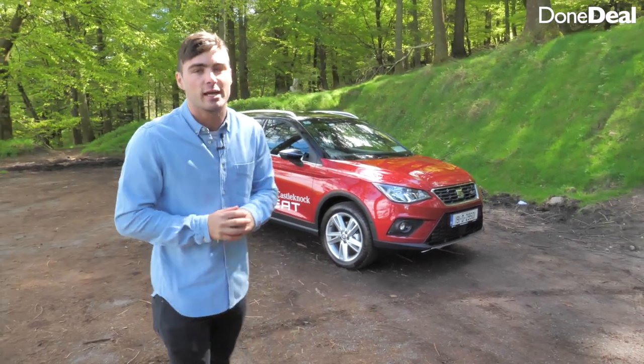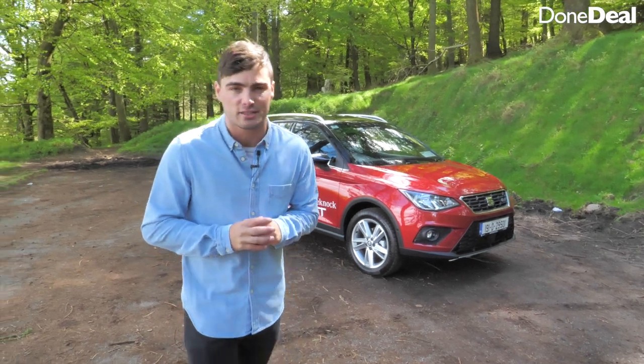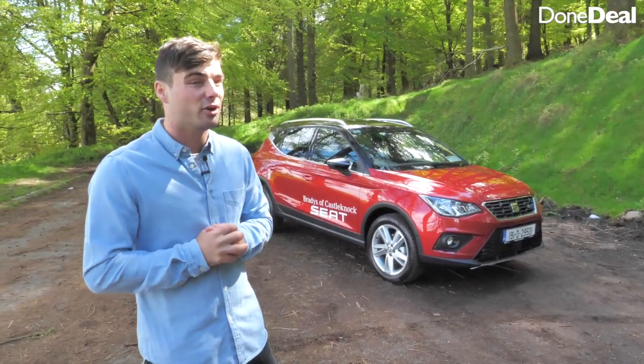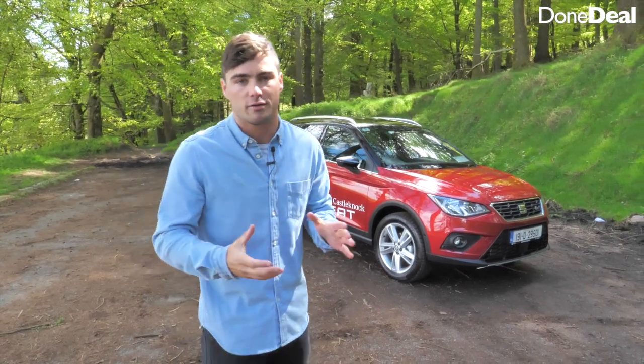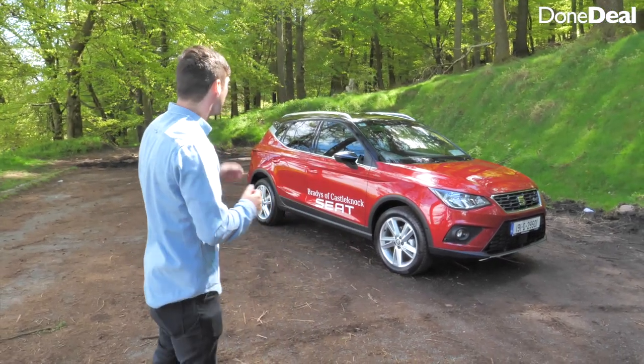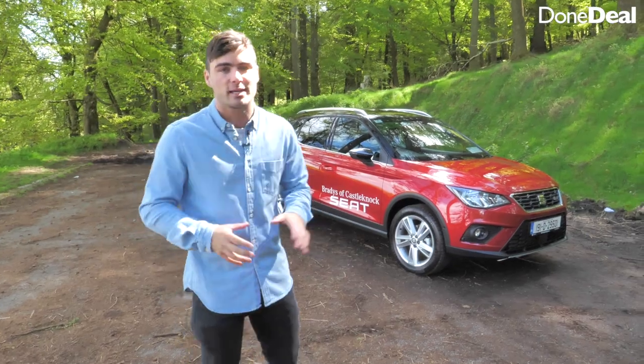This particular Arona sits at about €25,500. They do start at about €19,000 on the road, so we'll talk more about financing later on in the video. For now we're going to take a look around it, check out the boot space, and go from there.